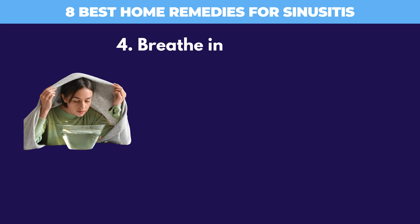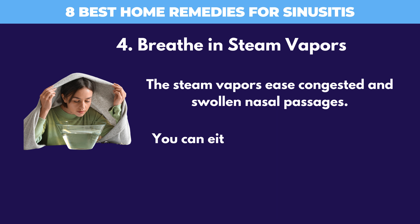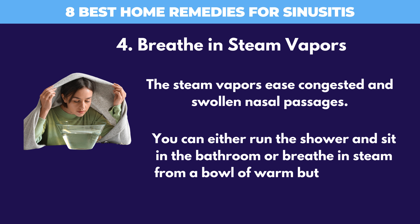4. Breathe in Steam Vapors. The steam vapors ease congested and swollen nasal passages. You can either run the shower and sit in the bathroom, or breathe in steam from a bowl of warm but not too hot water.